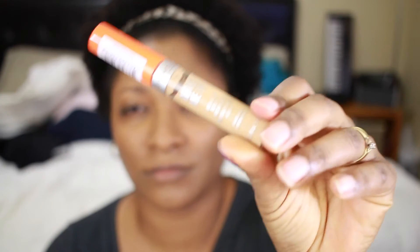My Beauty Blender is damp, as usual. It's like a sponge — if you use it dry it's not going to work. Just like when you clean your house with a sponge, you have to wet it before you can use it with products, otherwise it doesn't work.